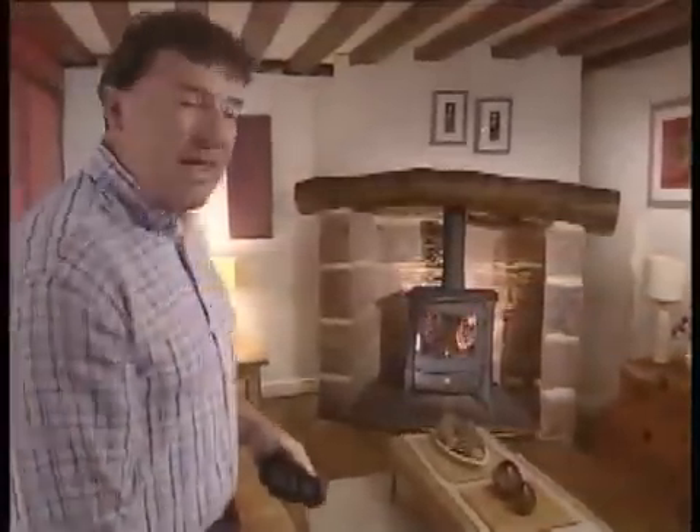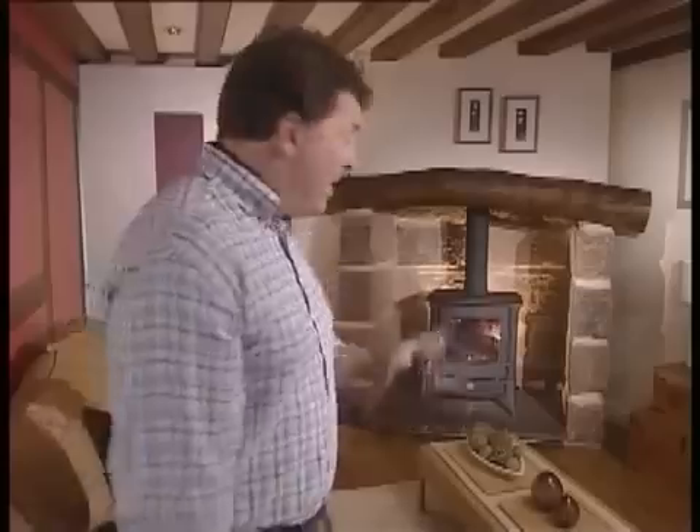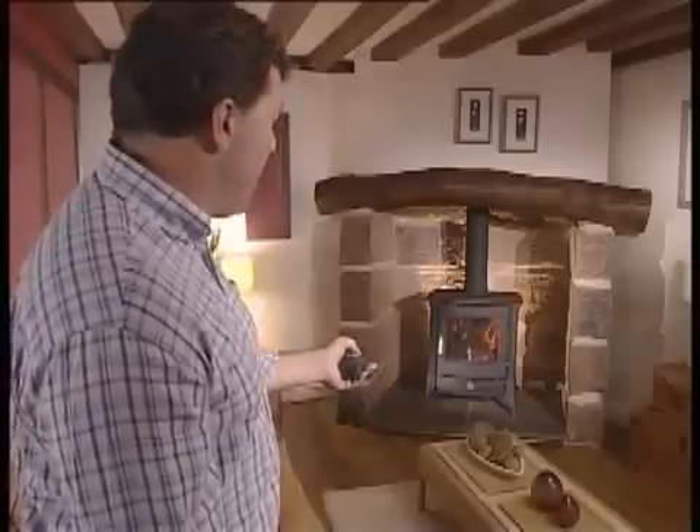Until now. Mankind's greatest discovery just got better. It's not for the TV or the video player — it's for the fire. That is a real fire in there burning real logs, and yet with the touch of the remote, I can switch the flames higher.